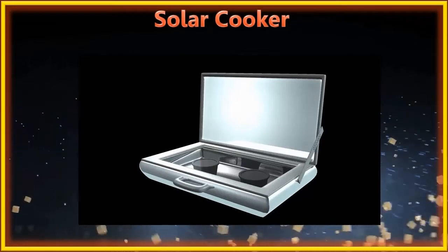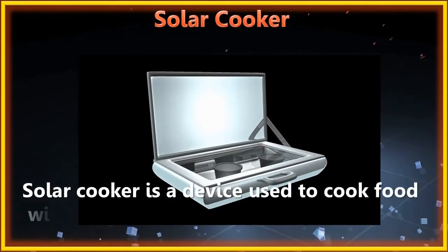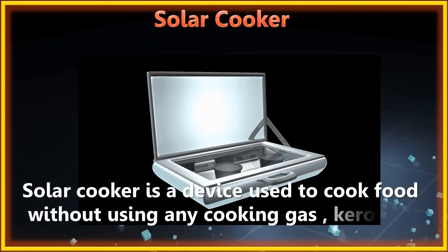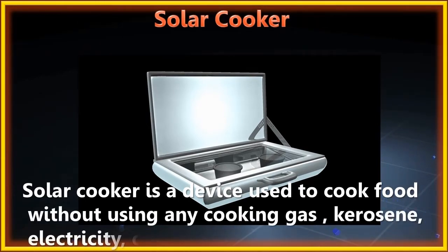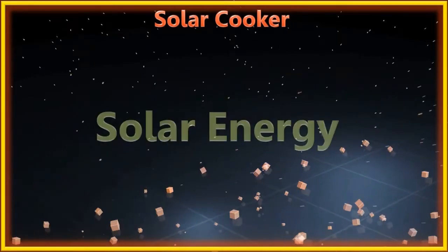A solar cooker is a device used to cook food without using any cooking gas, kerosene, electricity, coal, or wood. It uses the freely available solar energy for cooking food.